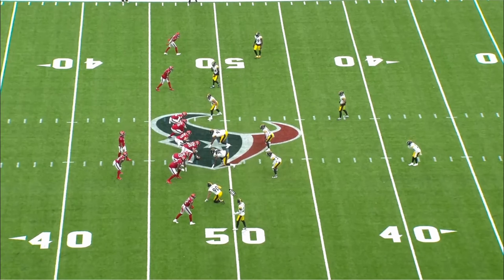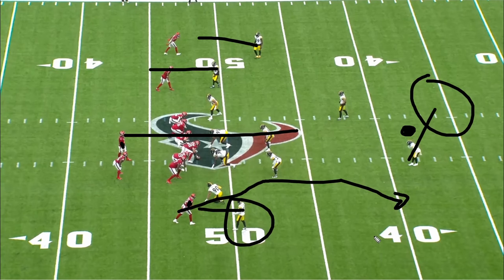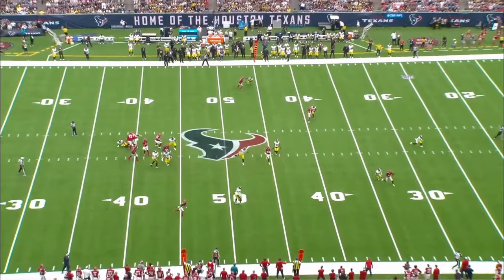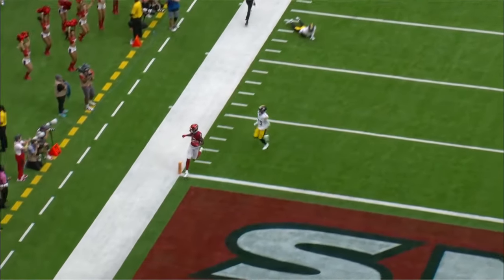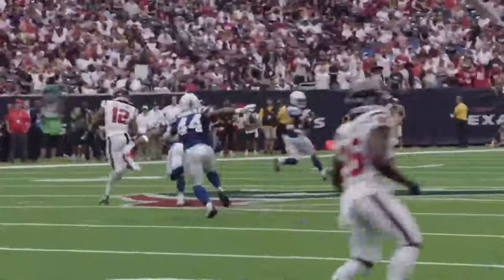Last play to finish it off — huge connection between Nico Collins and Stroud. Stroud recognizes cover one, man-to-man with one high safety. He does a great job keeping his eyes straight down the field to hold the safety in the middle while Nico Collins works to beat his corner. Nico gets open and C.J. Stroud throws a ball that can't be more perfect — watch the eye manipulation keeping the safety in the middle, then back to Nico. Touchdown Texans. Overall, the Texans look to be playing really well as a team. Stroud is playing out of his mind, especially for a rookie. Let me know what you think about Stroud in the comments below, and I'll catch you guys in the next one.